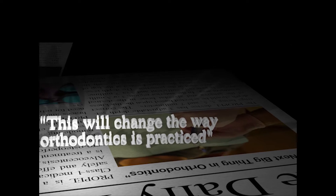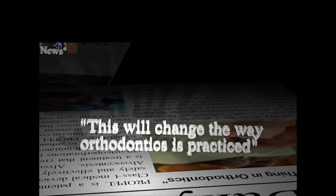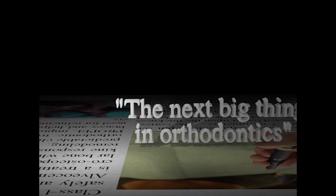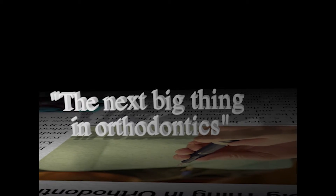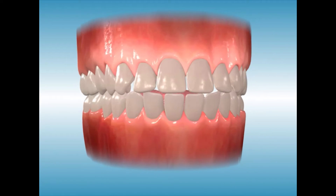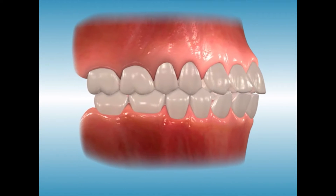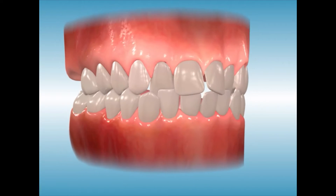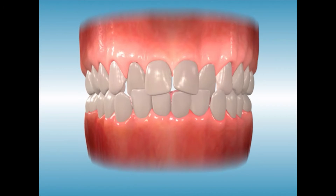Introducing Propel, the latest and most innovative technique to advance your orthodontic treatment. Many patients, both teens and adults, suffer from the negative effects of a dental malocclusion, also known as crooked teeth. Orthodontic treatment with braces or clear aligners treats malocclusions but can typically require 12 to 18 months to complete.